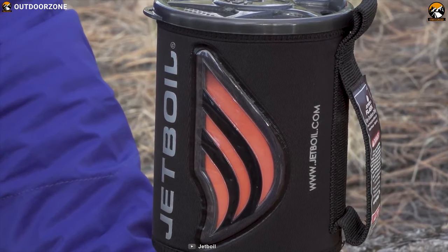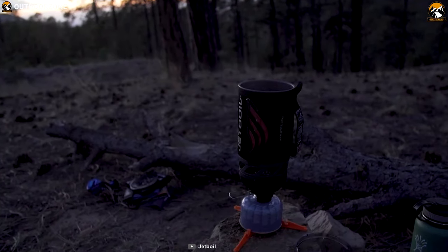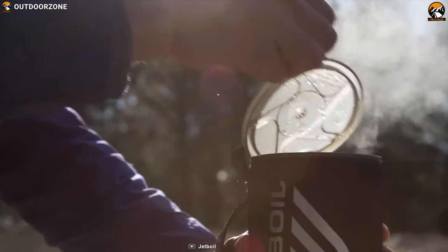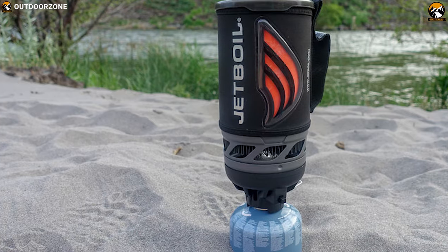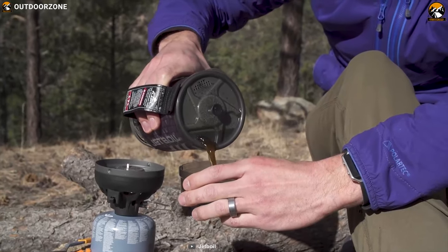Equipped with an improved valve design, the Jet Boil Flash is capable of producing 4,500 to 9,000 BTUs of heat, which is faster than its previous version. It comes with a convenient push button igniter and a color-change heat indicator, which lets you know exactly when the water boils. Equipped with flux ring technology, it reduces boiling time with half the fuel consumption of traditional systems, making it super efficient to use with limited fuel outdoors.